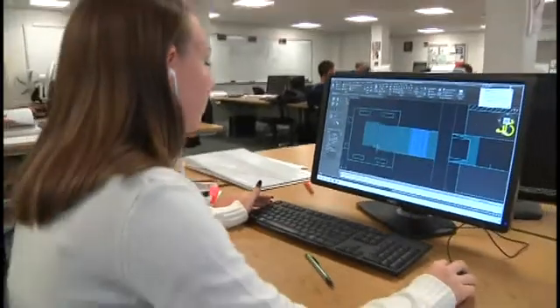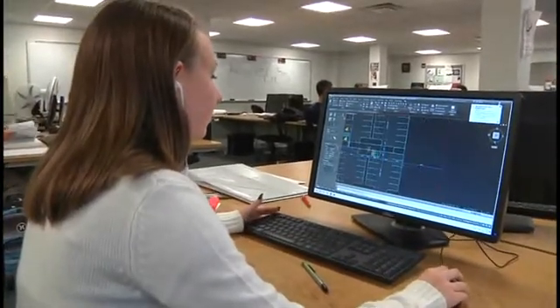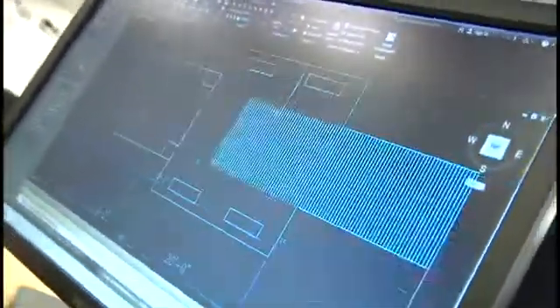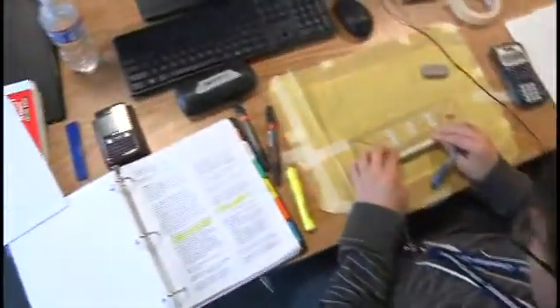A lot of what we do centers around working on a computer. Our students are typically working at a computer workstation in an environment very similar to what they would be doing when they get out and start working. A big emphasis of our program is computer-aided drafting and design, CAD.